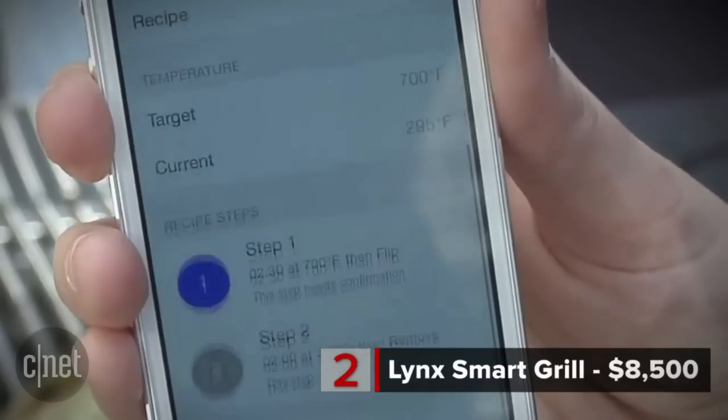The grill will even tell you when to flip it over. It's powered by a 1.5 GHz Intel processor — because of course there's a processor in this grill. It connects to WiFi and has 64GB of storage.